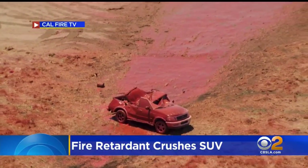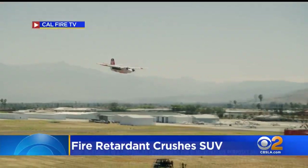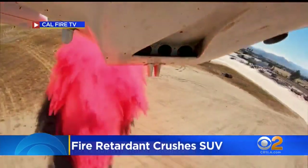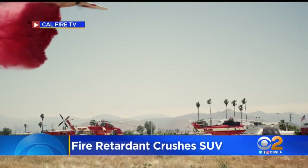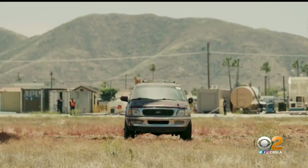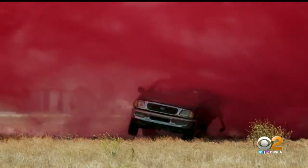Okay, everyone wonder what kind of damage fire retardant can do when it comes from the air? Well, Cal Fire has the answer for you. This agency just put this video on YouTube — ouch, man — showing them dropping 9,000 pounds of that Foschek on an SUV, causing the roof and the trunk to collapse.